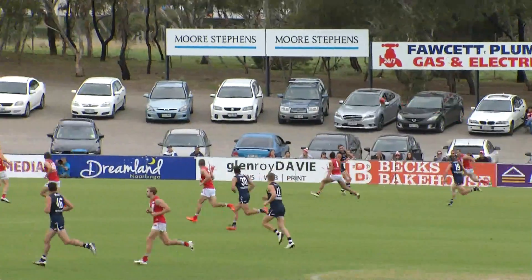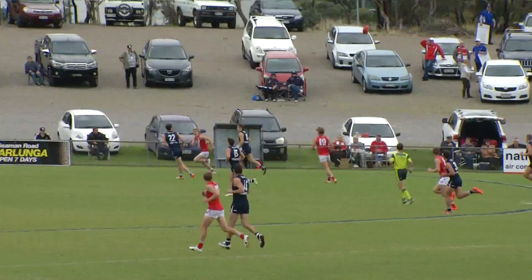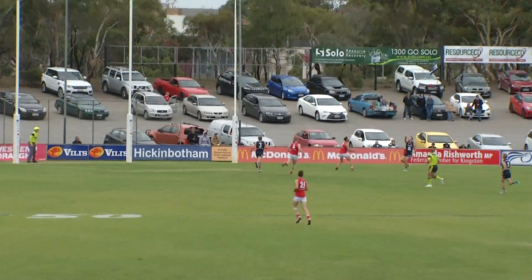They've got runners moving now. First of those is Ryswick, loops it over the top by hand there towards Motlop — sends him a little bit of a task. So Ryswick goes back to try and address the situation he partly created, puts it in towards the attack again.